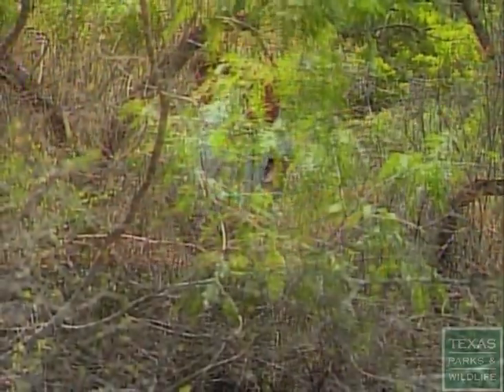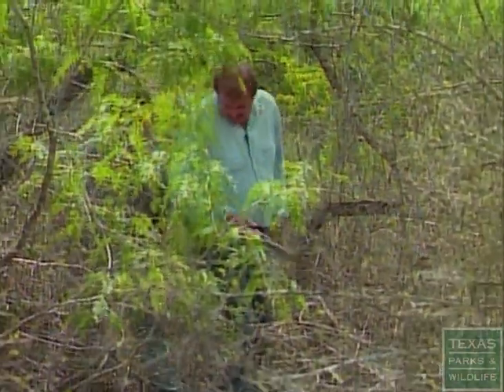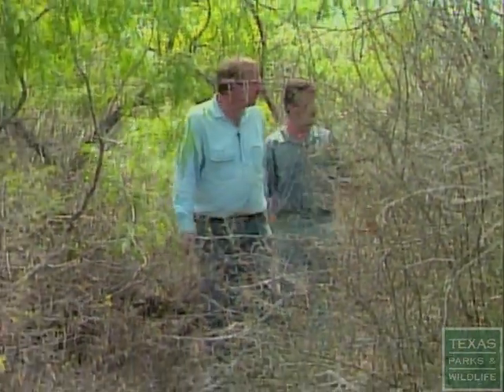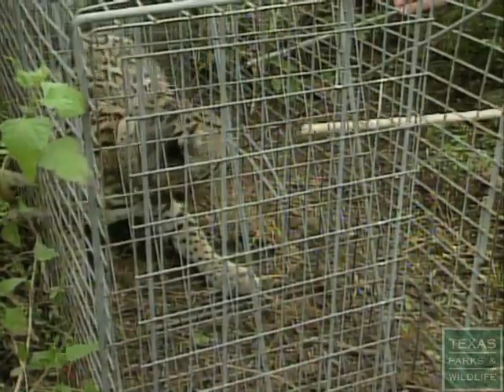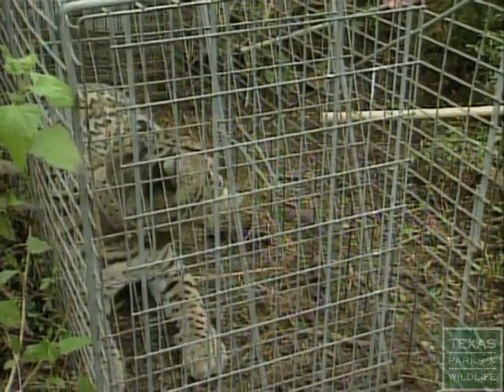It's pretty dense in some spots. This looks like good ocelot habitat. Dr. Michael Tuis is a biologist who studies wild cats. It's the elusive ocelot that brings him to the thickets of the coastal brush country. David Schindle is a research assistant who has the not-so-enviable task of trying to sedate a not-too-happy ocelot.